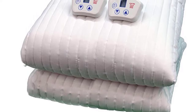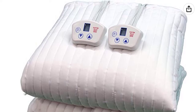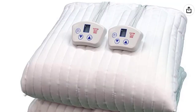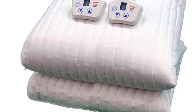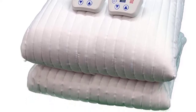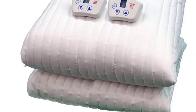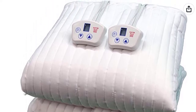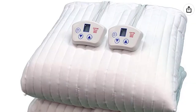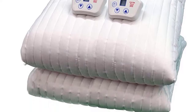It has a quick heat-up feature on all settings. Each side of the Electro Warmth Heated Mattress Pad can be independently programmed for different levels of comfort, so each person in your bed can choose their own level of warmth for maximum satisfaction. The Electro Warmth M60FD is a dual-zone mattress pad designed to warm the top and bottom of your bed, ideal for those who want to share the same bed but have conflicting sleep preferences.